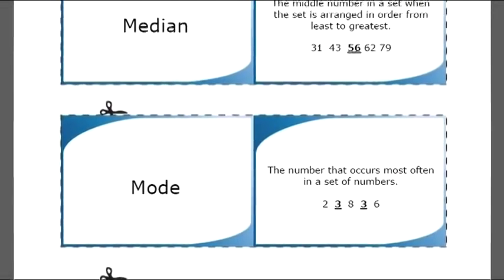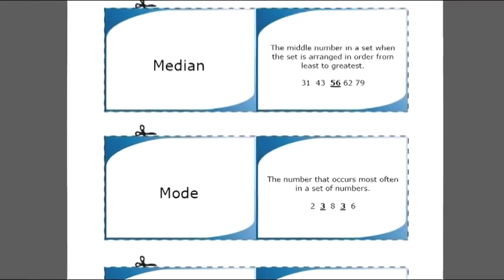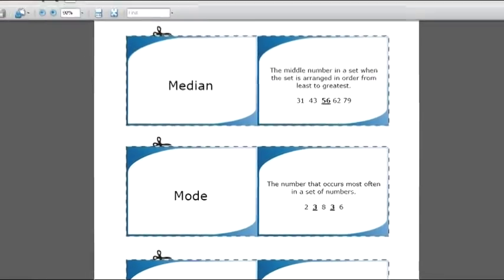We provide printable flashcards in PDF format at the bottom of all three sections. You just print them and cut them out. They provide a way to study the content during your time away from the computer.